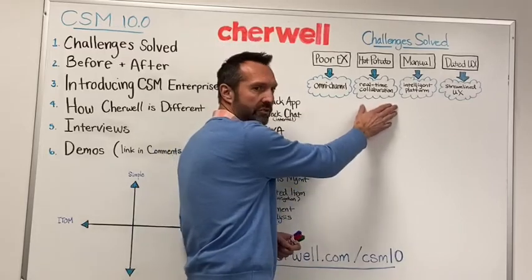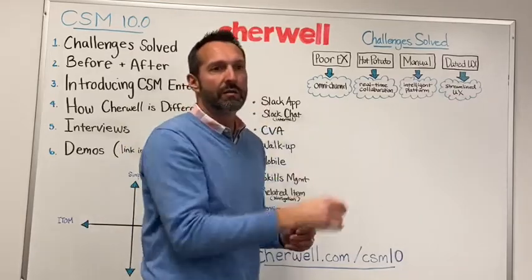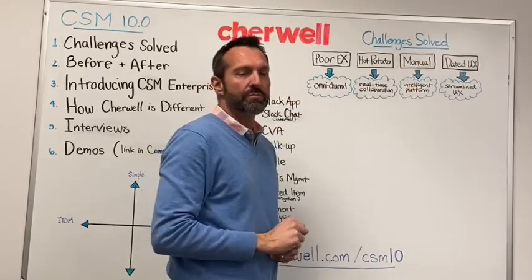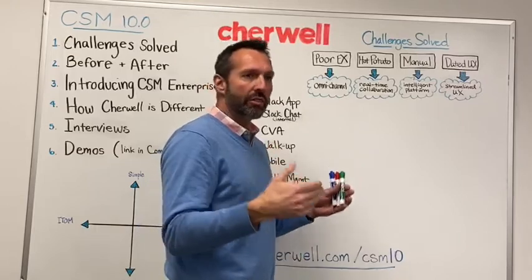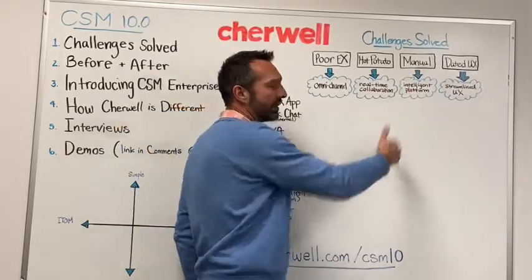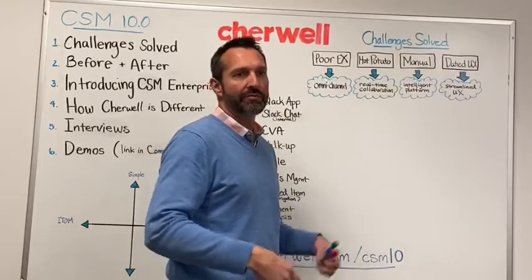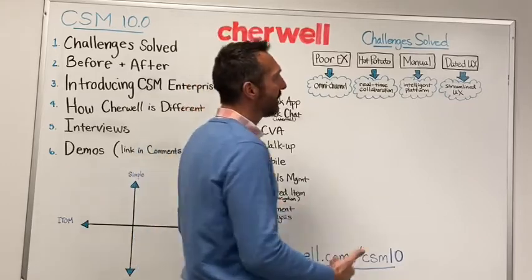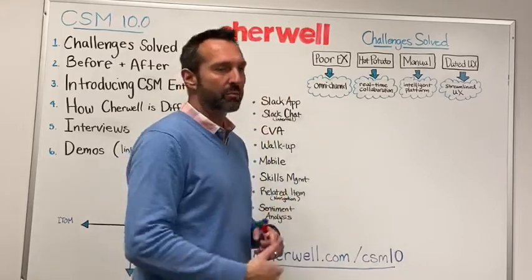We're going to talk about cool features that help you collaborate in real-time to resolve incidents or requests much more rapidly. The third challenge we solve with Tenno is manual processes. Although we already had a lot of automation innovation in our platform, we're now increasing from an AI-driven perspective the intelligence of the platform to provide even more automation and more self-service, making it easier for IT to alleviate their workload and more productive for employees.